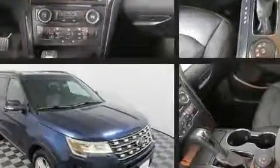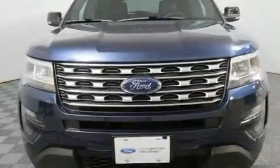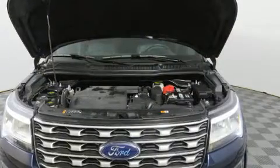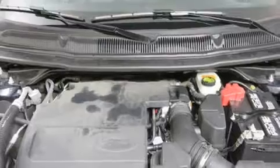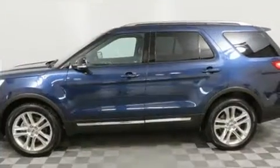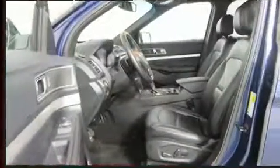Third-row seats provide an even greater maximum passenger capacity. Passengers are protected by various safety and security features, including dual front impact airbags with occupant-sensing airbag, front and side impact airbags, traction control, brake assist, a security system, and an emergency communication system, and four-wheel disc brakes with ABS.